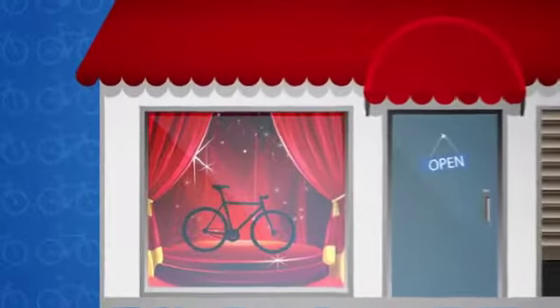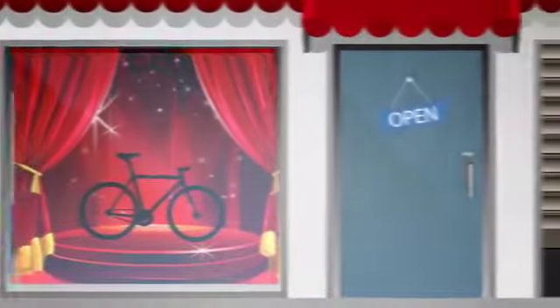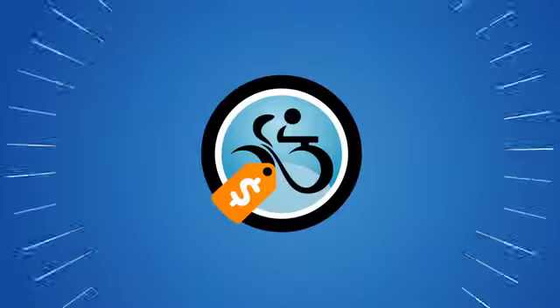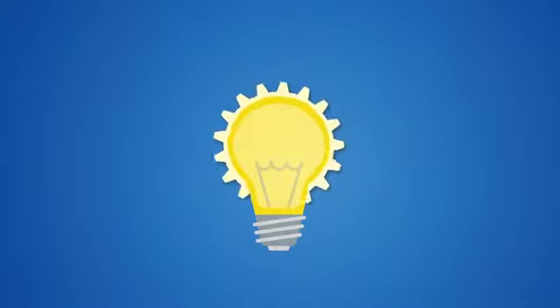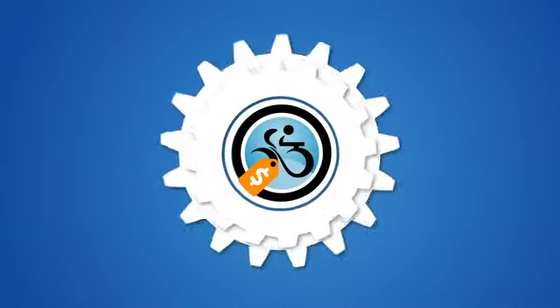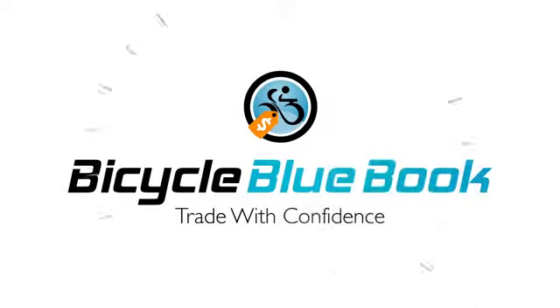Whether you have your eye on that shiny new bike in the window but don't want to pay full price, or your old 3-speed is collecting dust in the garage, Bicycle Blue Book can help simplify the hassle of trying to buy and sell a bike online. Now you know how it works, so give it a try. Get in gear and find out how much your bike is worth. BicycleBlueBook.com